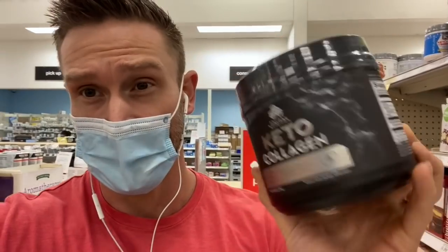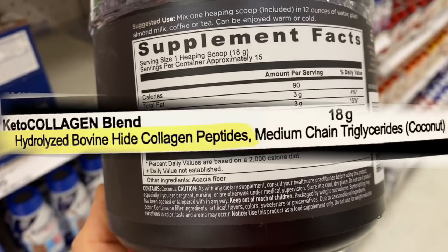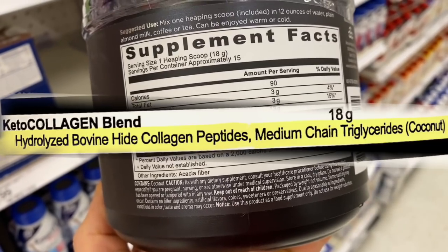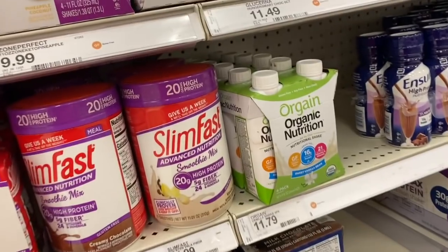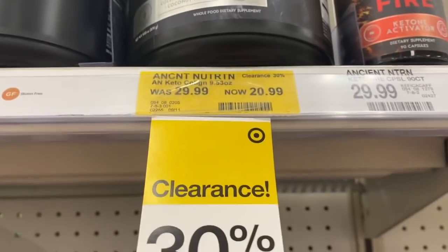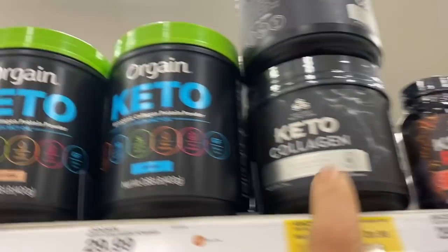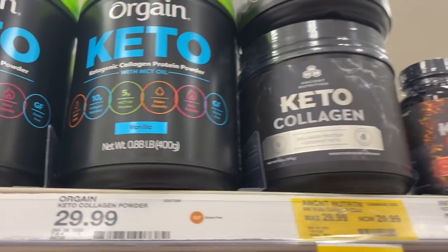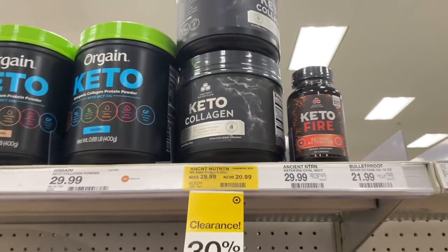Right next to it is Ancient Nutrition Keto Collagen. The ingredients are hydrolyzed bovine hide collagen peptides and medium-chain triglycerides from coconut — just two ingredients, super clean. Check out the price difference: Organe is $29.99, while Ancient Nutrition is $20.99 and on clearance. I've noticed it's on clearance at a lot of different Targets. This one is much cleaner, less garbage in it, and it notes the source of the collagen, which is very important.